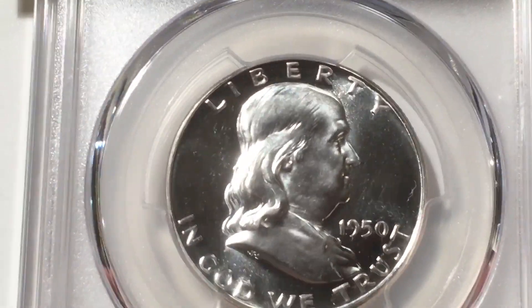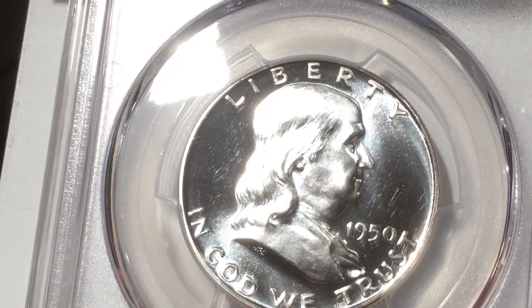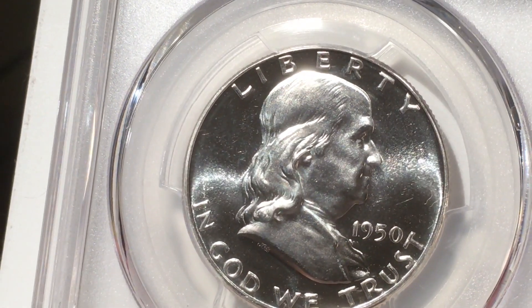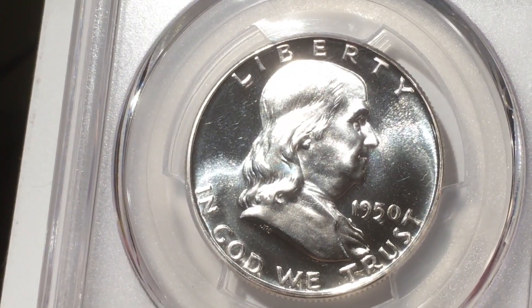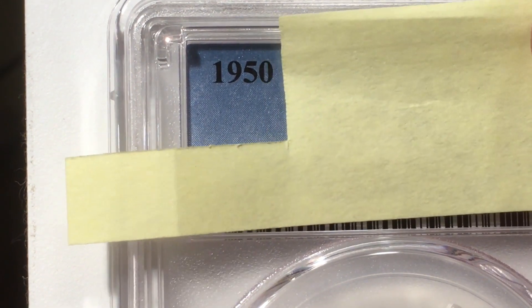The back looks nice — it's a nice looking coin. But I don't know — this looks like maybe a 65 or 64. The fields just aren't as liquid like the other one.